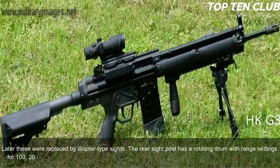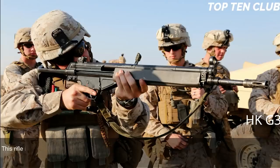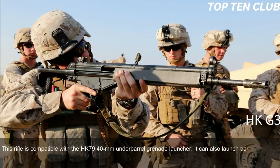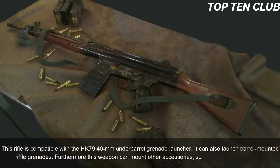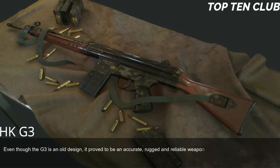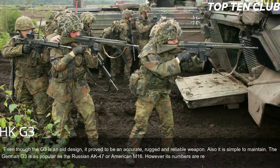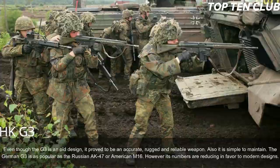The G3 can be fitted with scopes or night sights. It is compatible with the HK79 40mm under-barrel grenade launcher and can launch barrel-mounted rifle grenades. It can also mount accessories such as a silencer or bipod. Despite being an older design, the G3 proved to be accurate, rugged, and reliable, and simple to maintain. The German G3 is as popular as the Russian AK-47 or American M16, though its numbers are reducing in favor of modern designs.